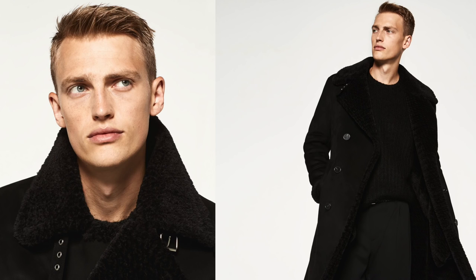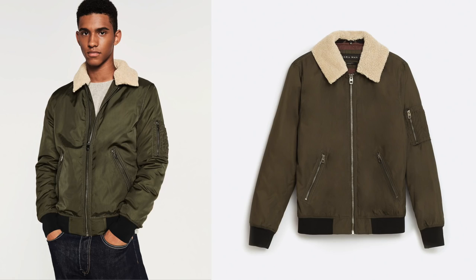The next trend is fur. Fashion houses like Fendi, Dolce & Gabbana, and Burberry were putting out a lot of coats featuring fur. This is already apparent in stores like Zara — a lot of their overcoats are featuring faux fur, and some bomber jackets have fur on the collar. Fur is definitely trending this season, but it's very much a statement piece, so if you don't feel comfortable with it, you might want to skip it.